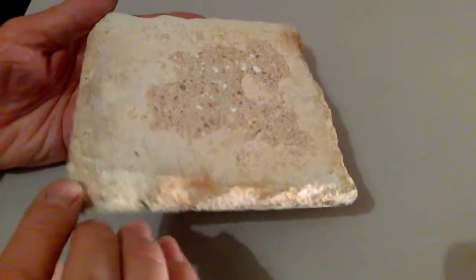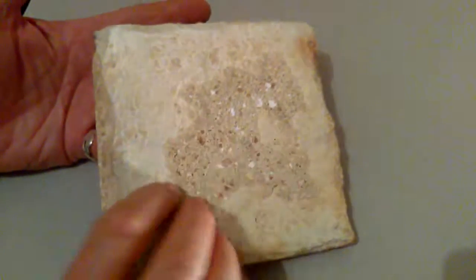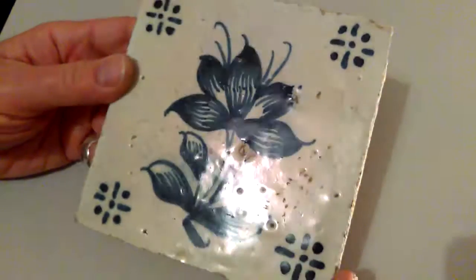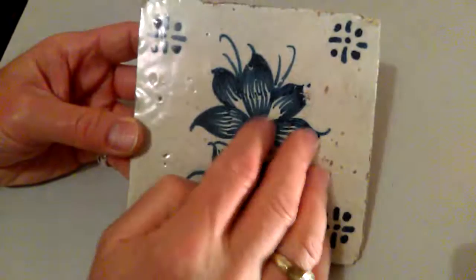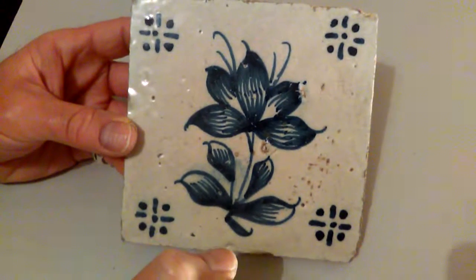Nice thick ceramic tile, remains of old mortar on the back that you could, I'm sure, sort of sand off. But this lovely — you can see the sheen of the enamel, sort of silky sheen of the glaze rather, and as I say, this very deftly hand-painted, rather naive crocus-like flower.